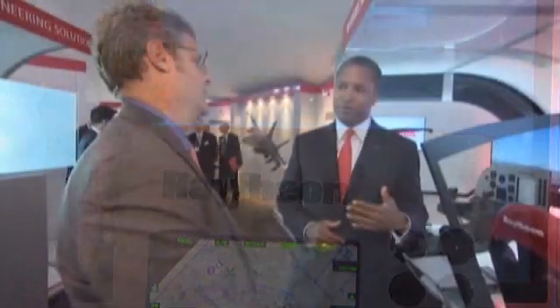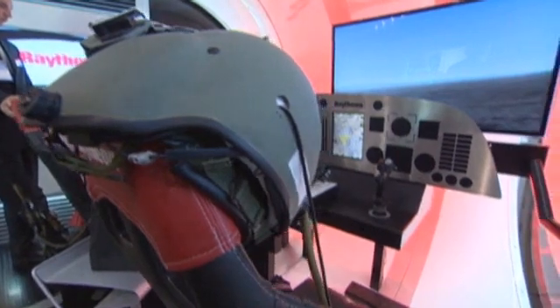Raytheon is really proud to present our 4D simulator. What this does is demonstrate a difference. Pilots typically would rely solely on sight, but what this provides is a full sensory immersion.